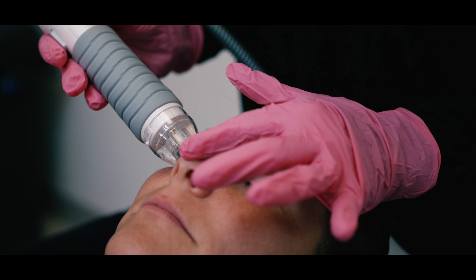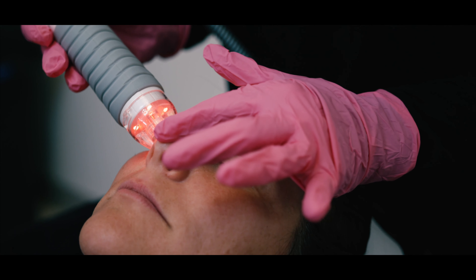The treatment was painless. You just sit down and they put a numbing gel on your skin. That takes a little bit, and then after that when they're doing the treatment you feel nothing at all.